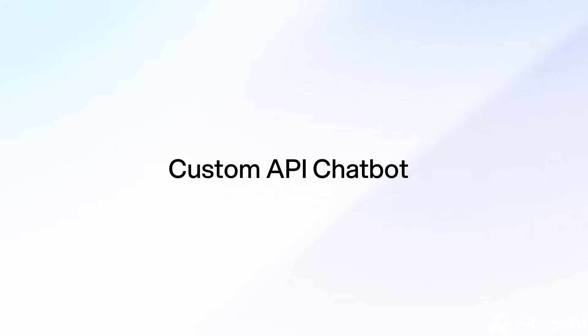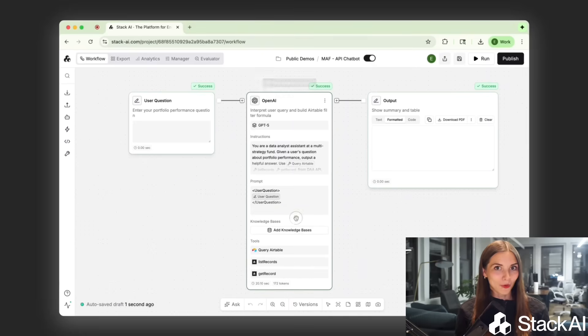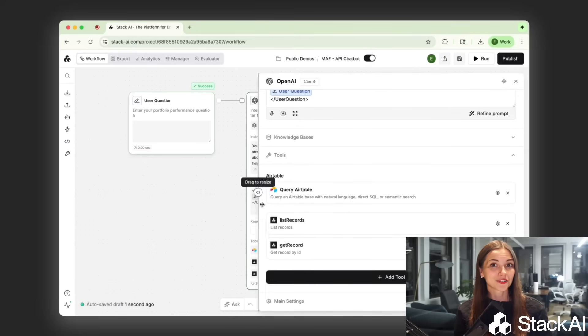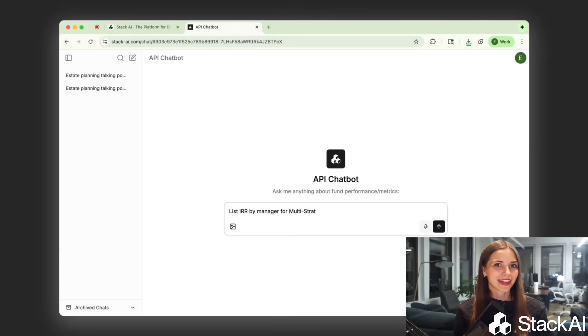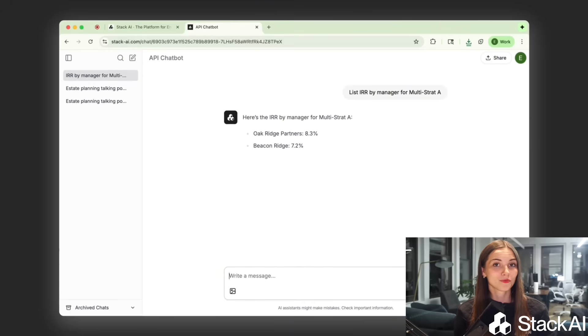For technical teams, the custom API chatbot connects directly to internal systems and data warehouses. It can interpret natural language queries — like "show total market value by company for Q4" — and automatically calls the right APIs to build reports. This agent can replace hours of manual querying and validation, making it 10 times faster and fully auditable.